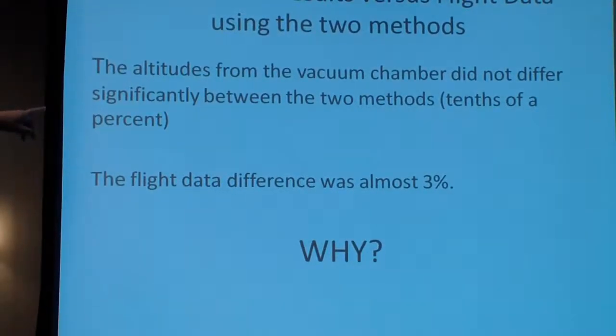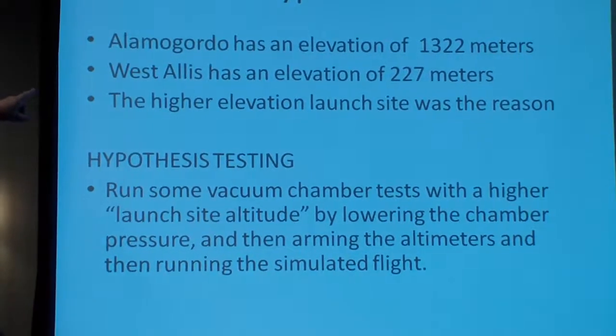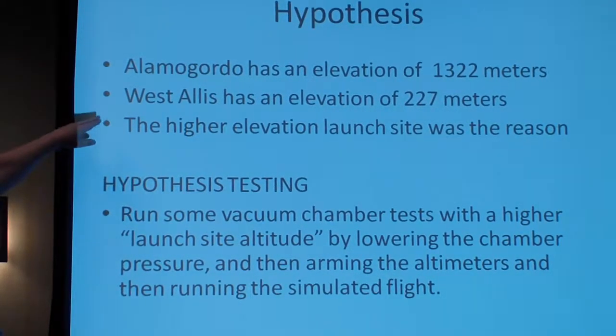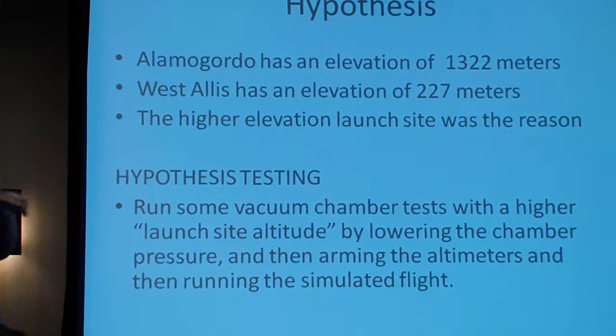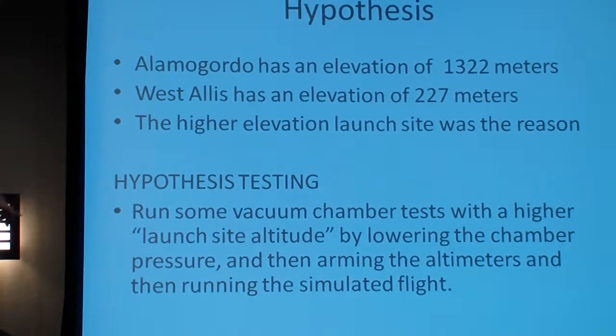My altitude from vacuum chamber testing showed no difference between methods. But these flights did differ — why? Alamogordo has an elevation of 1,322 meters. All my prior flight testing was done in West Dallas, Wisconsin, elevation 227 meters. The higher elevation launch site was the reason. So I did some hypothesis testing and came up with a new test procedure.